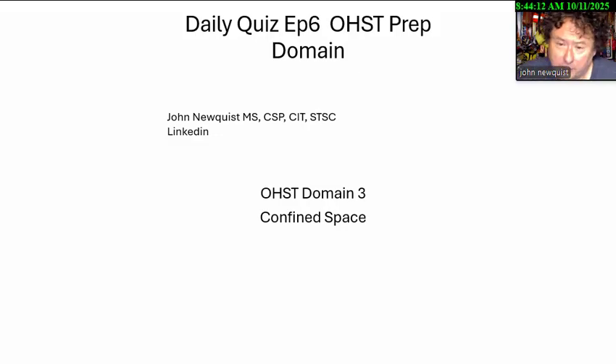Good morning, everybody. It's The Daily Quiz, Episode 6, OSHD Prep, Domain 3, Confined Space. I'm John Newquist, and let's get into our three questions.